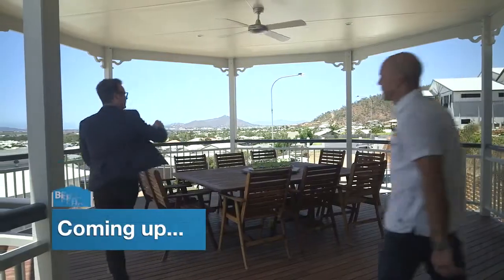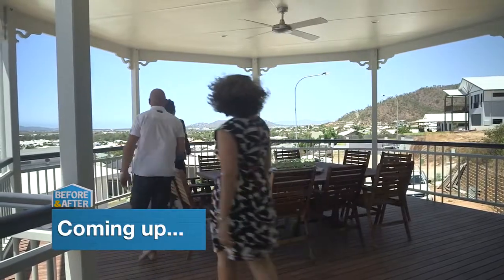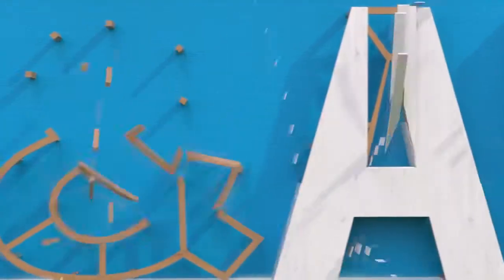After the break, we continue our tour of this beautiful Queenslander and take a walk out onto the Rotunda to see those endless views.